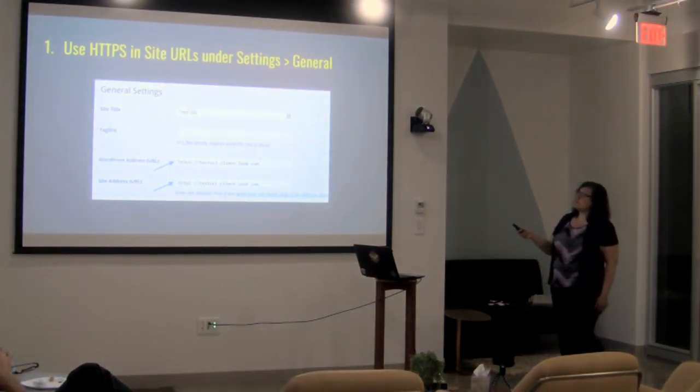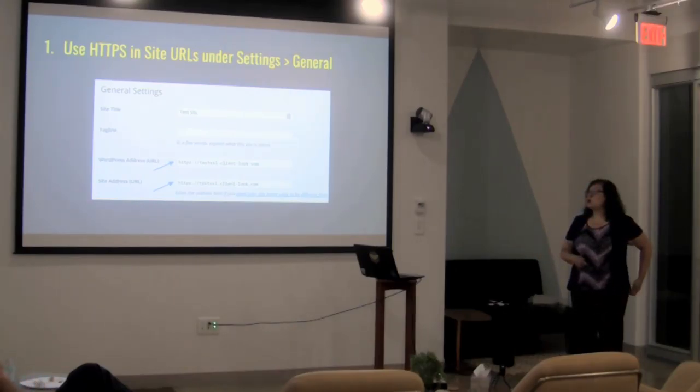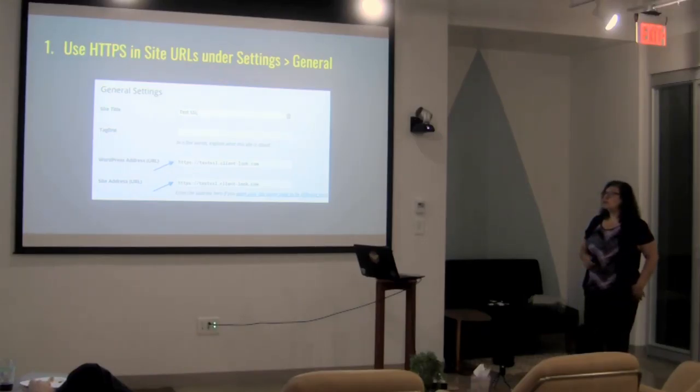Step one is fairly straightforward — this is your Settings > General screen. You just need to go and put in HTTPS so that WordPress knows that is your new URL.